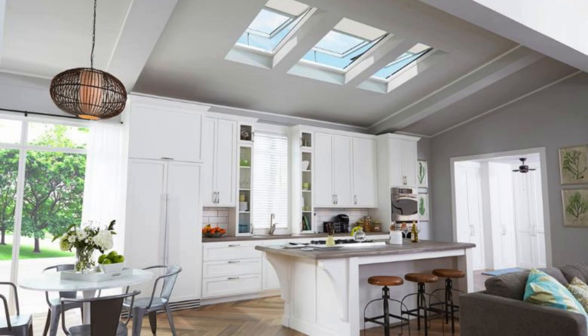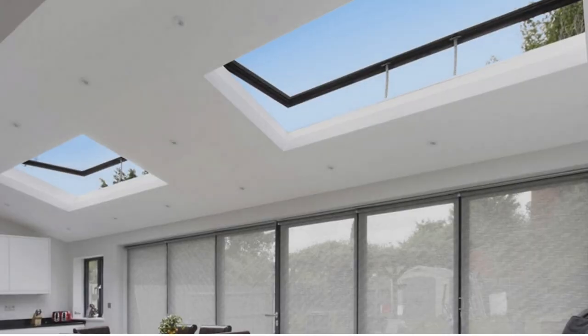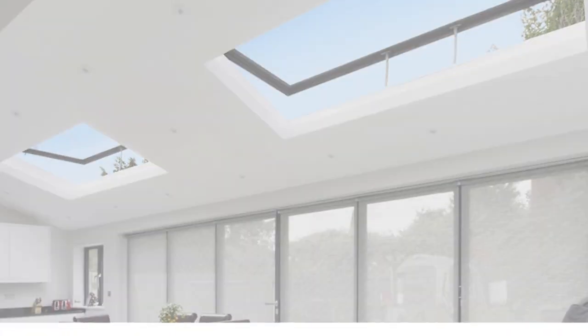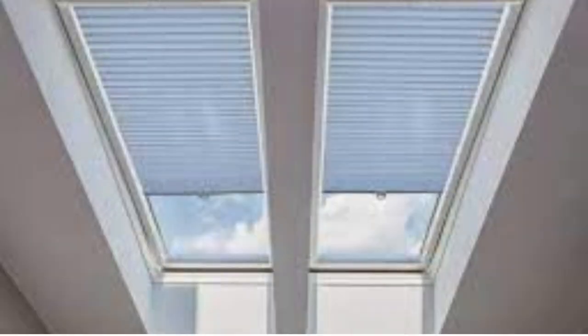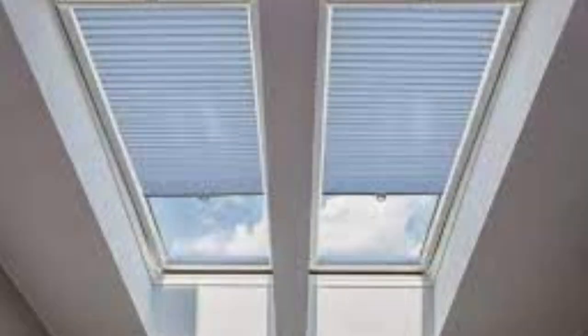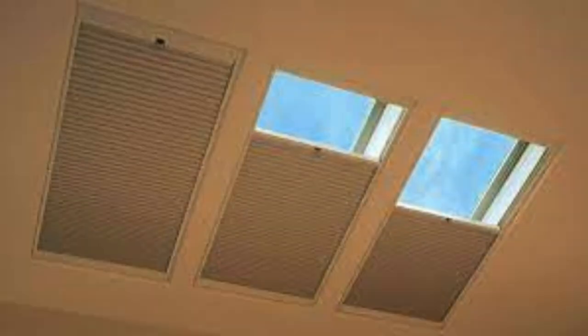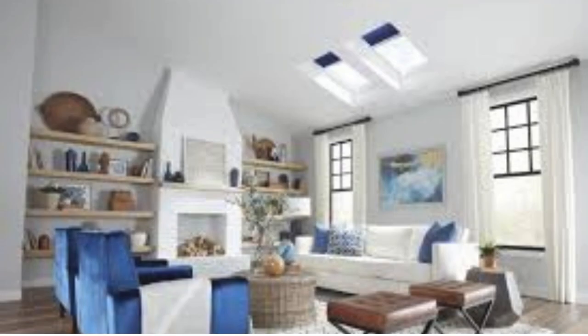Furthermore, these shades can be customized in terms of color, texture, and opacity, allowing individuals to personalize their spaces while enjoying the practical benefits of light control and energy efficiency. Whether installed in residential homes, commercial buildings, or creative spaces, skylight shades emerge as an integral element in the quest for a harmonious blend of style and functionality.